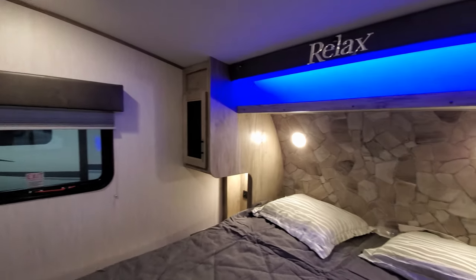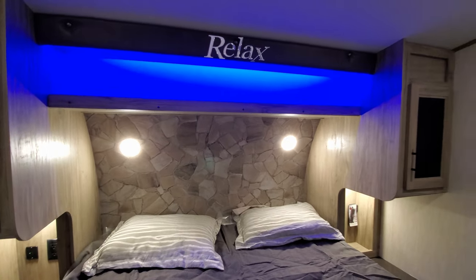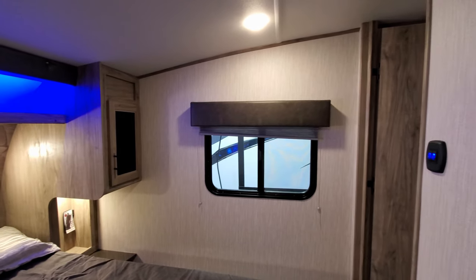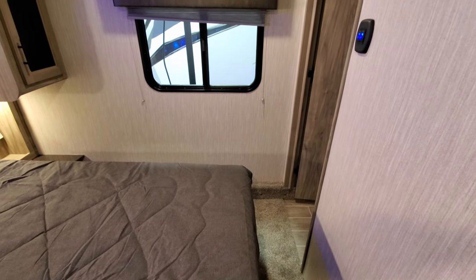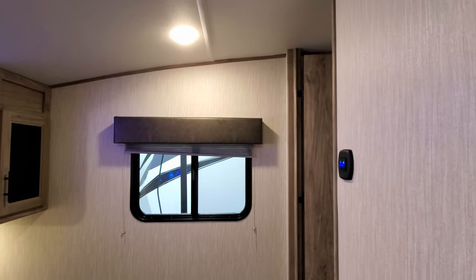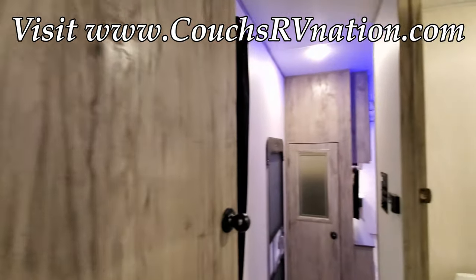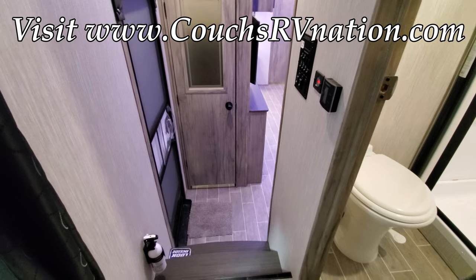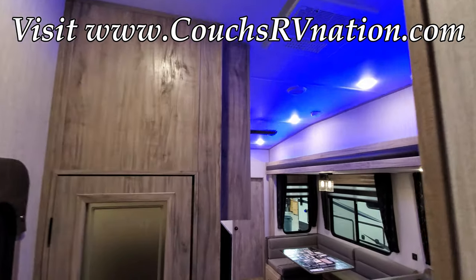Don't forget to like, share, and subscribe to keep up with more RV videos as new models come in, including mid-year model changes. Also check out Couches RV Nation — one of the largest internet wholesale dealers in the country — they can definitely save you a lot of money on a new RV.